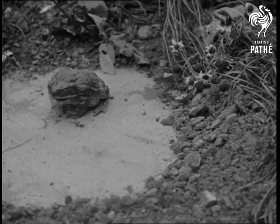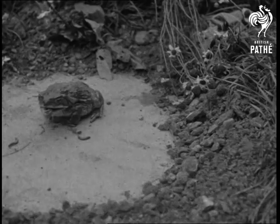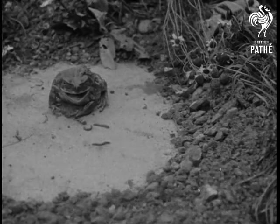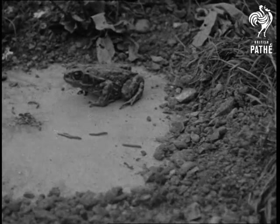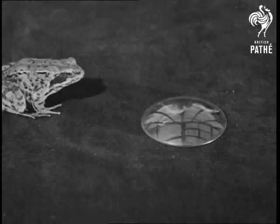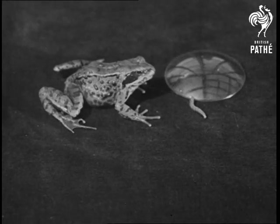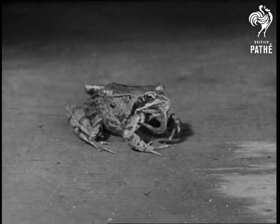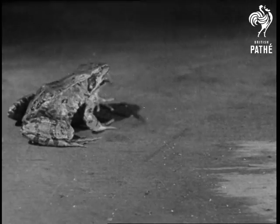The frog's cousin, the toad, will now demonstrate in slow motion how he dines. That was a bad start. The frog may not be very intelligent, but a watch glass won't keep it away from worms. And if a very big meal is to be tackled, it knows how to use its front feet as hands.